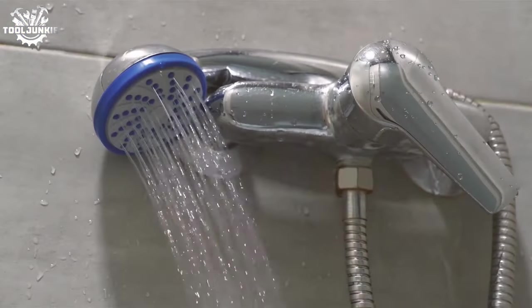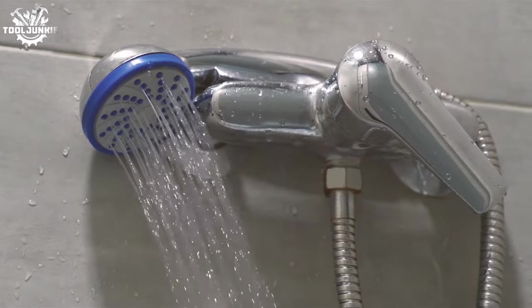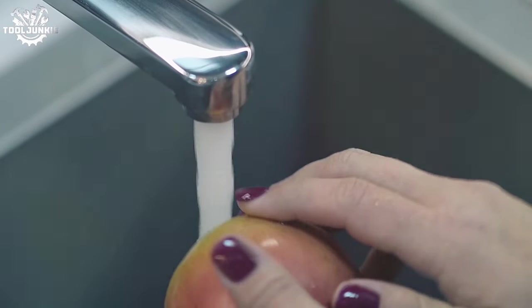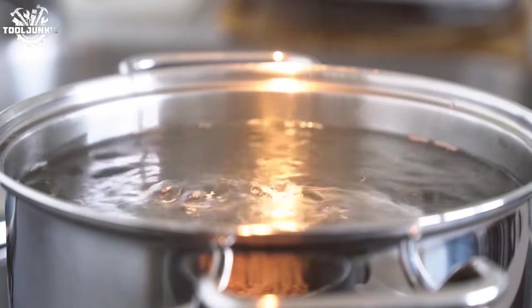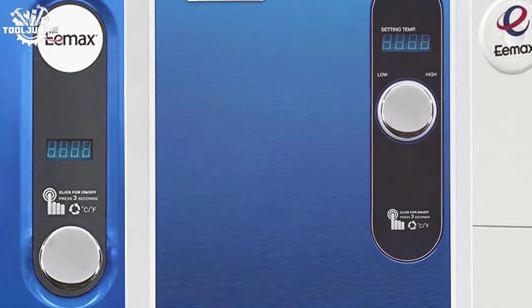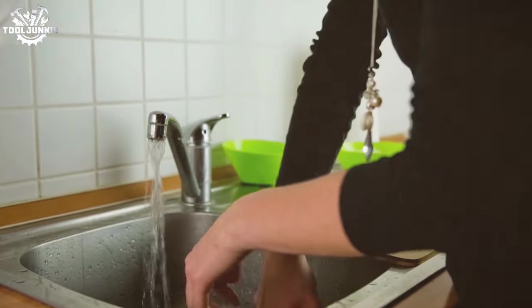EcoSmart lives up to its name with the ECO 27 Tankless Water Heater. This unit is designed with the environmentally conscious homeowner in mind, optimizing energy usage for cost savings. Despite its small footprint, it packs a punch, capable of serving a large household with its smart modulating technology. The lifetime warranty speaks volumes of its build quality and durability. Installation was straightforward, and the precise temperature control ensures the water is just right. The only hiccup was a noticeable decrease in flow rate when incoming water temperature was very low — a factor significant in colder climates.